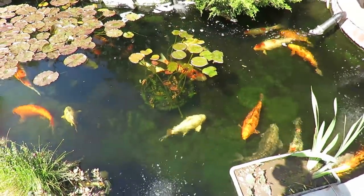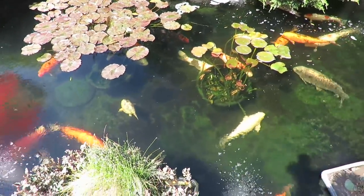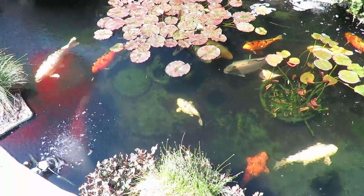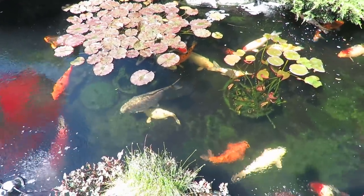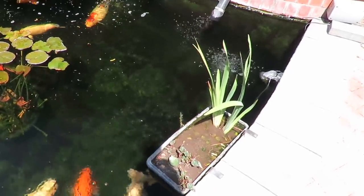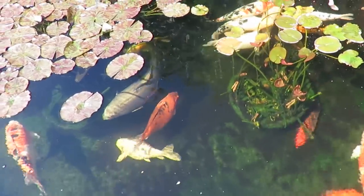Good morning everybody. I really hope you guys can see this - that has to be the clearest my water has ever been. It is absolutely crystal clear. This is day three of using the foam fractionator and it is excellent. I can see every tiny little bit on the bottom of that pond, absolutely superb. To clear it in three days, the difference it's made is unbelievable. That skimmate was really concentrated.